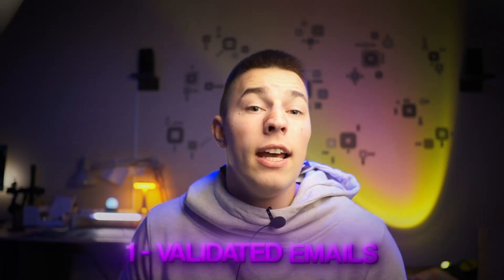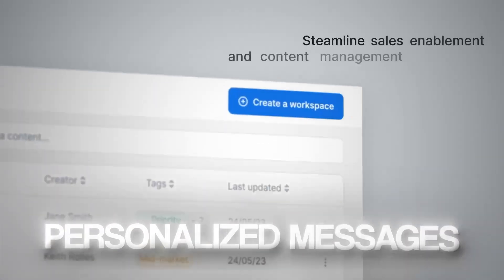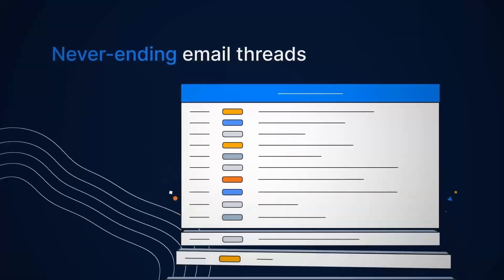Third, the enrichment feature. Each lead your AI agent finds will be enriched on a couple of data points. First, the lead's email will be validated; second, it's checked if your lead is in your CRM. It keeps going, enriching leads with information that the AI can later use to personalize messages.